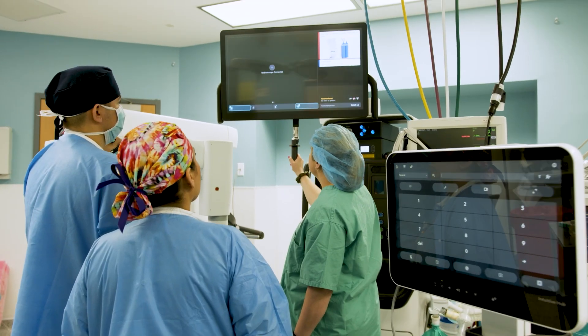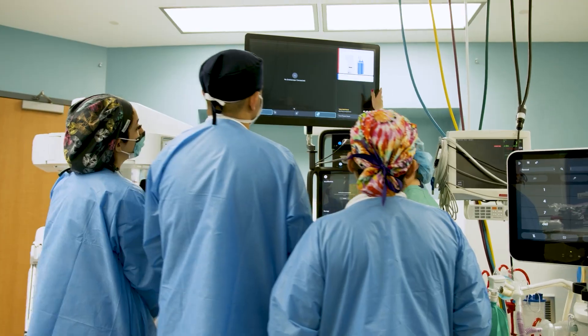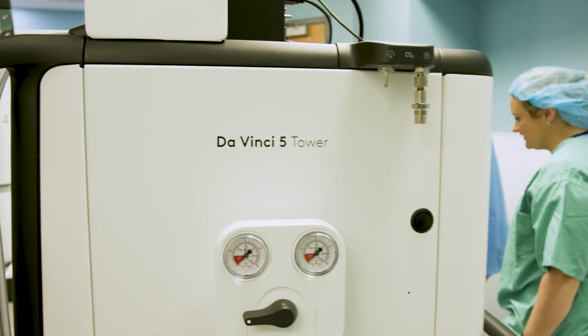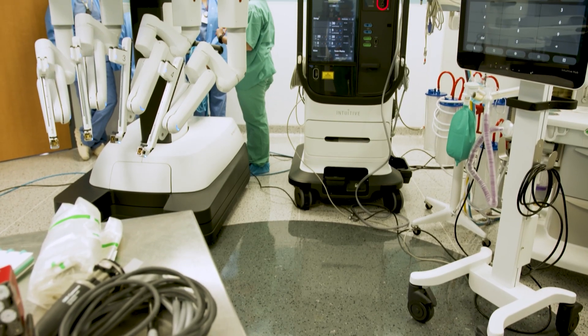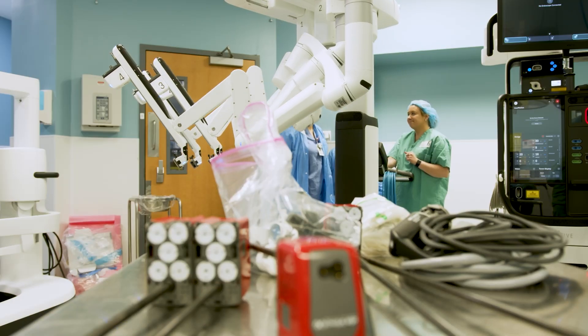Patients are going to be up and walking faster than with open surgery, and the restrictions overall will be minimal by comparison. While individual success rates depend on the type of procedure, patient health, surgeon expertise, and technological capabilities, robot-assisted surgery has an overall success rate of 94 to 100%.